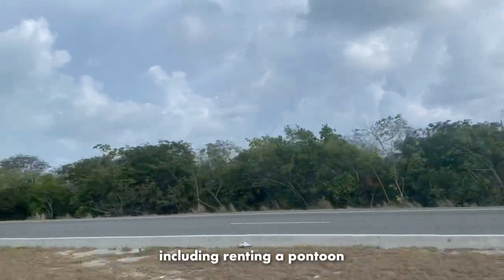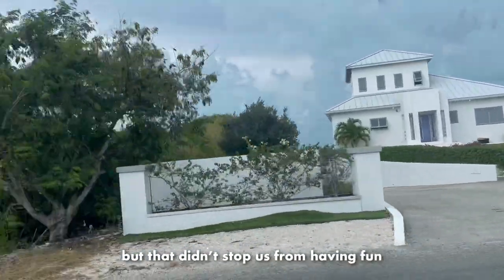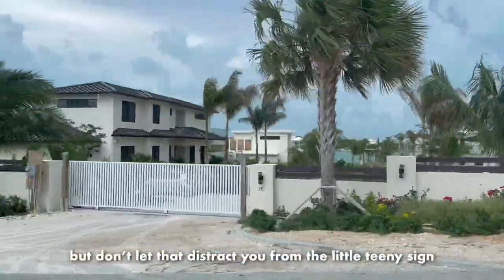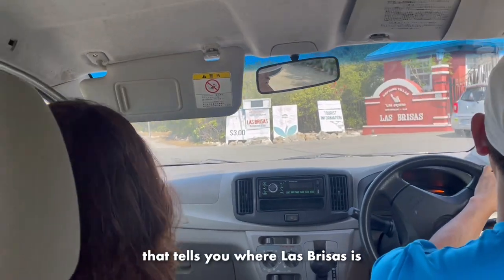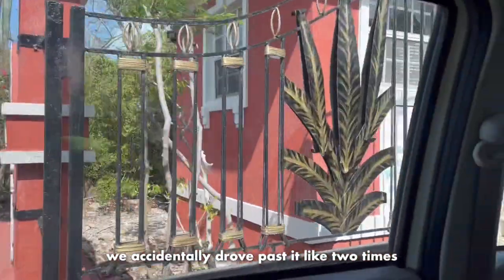As you can see, today was quite a gloomy and cloudy day, but that didn't stop us from having fun. On the way there, we passed by a bunch of villas, but don't let it distract you from the little teeny sign that tells you where La Brisas is - because that's what happened to us. We accidentally drove past it like two times.